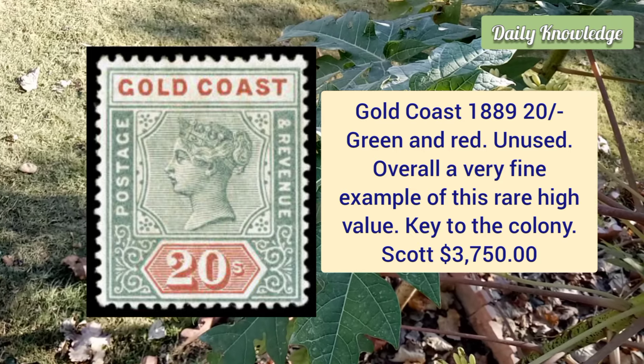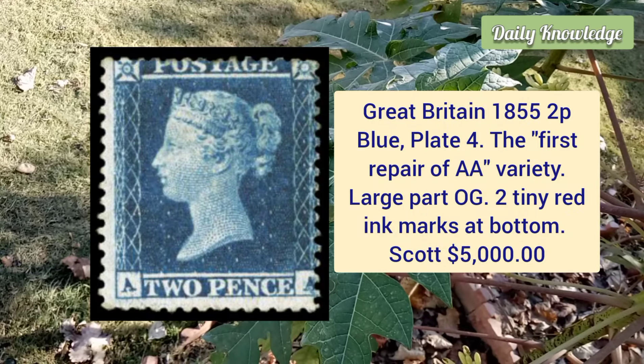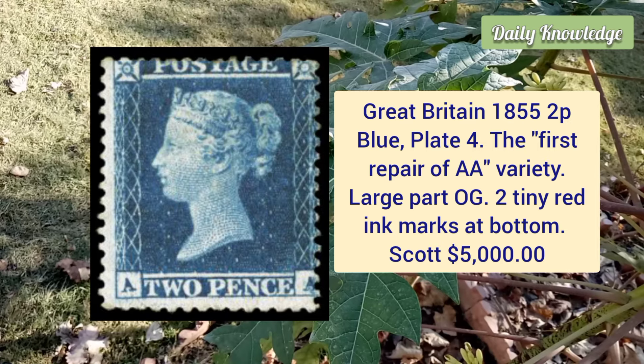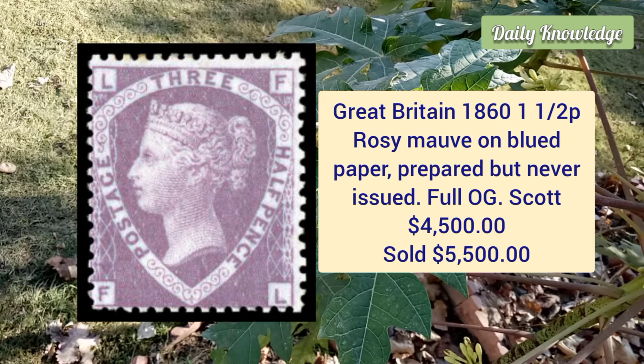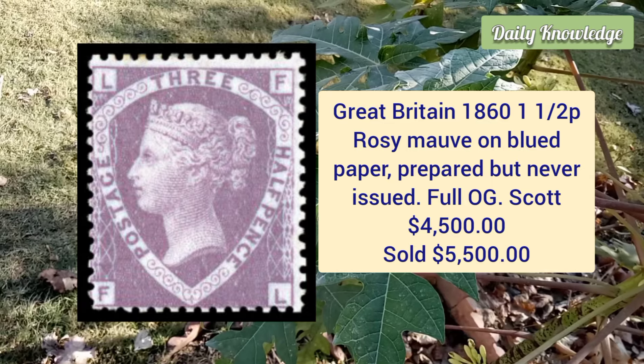Great Britain, 1855, two penny blue, plate four, the first repair of the AA variety, large part original gum and two tiny red ink marks at the bottom. Great Britain, 1861, one and a half penny rose mauve on blueish paper, prepared but never issued. It has full original gum and is centered to bottom left.